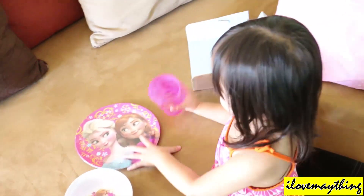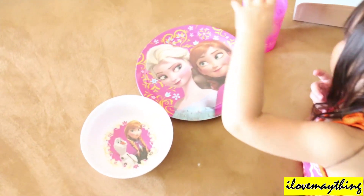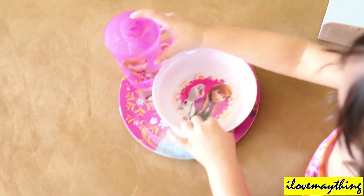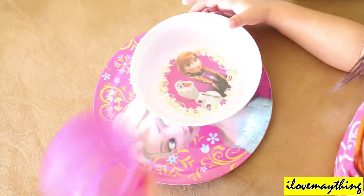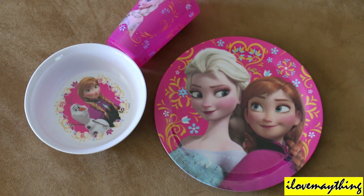Grapes? Juice. Nice, yes. Rice. Nice. Come on, oh, there's me. So pretty. Nice. So cute, Maya. I put it there. Nice. So pretty naman talaga. Very nice, Maya girl.